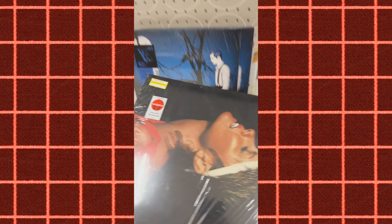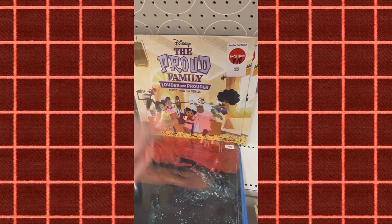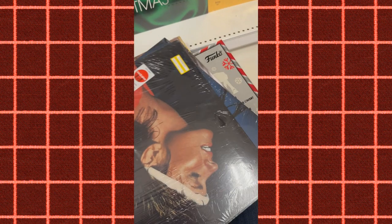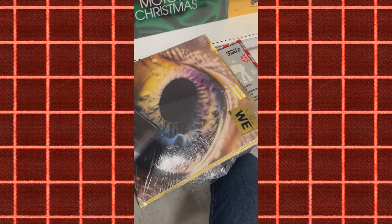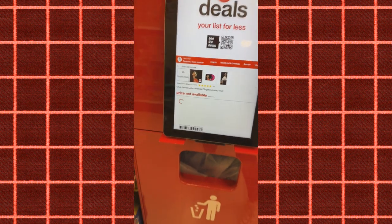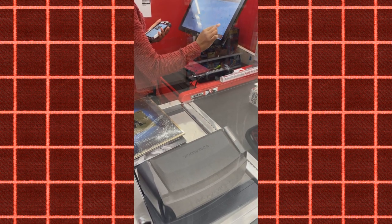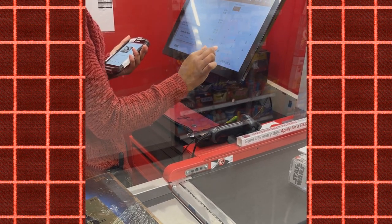Lastly, I went to a Target that had clearance vinyl in the past. They had a few left, and when I went to buy them there was no price sticker. An employee told me they were 90% off because the store wasn't going to carry vinyl anymore and they weren't meant to be sold — so I told the lady at the register and she just went ahead and did it.